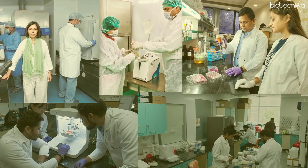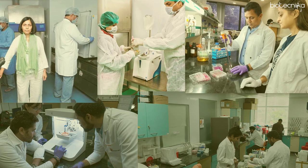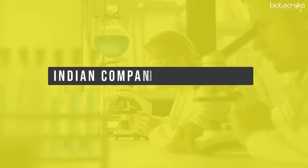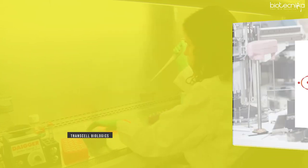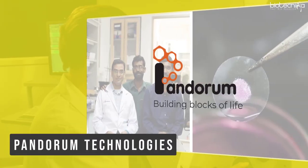Several Indian start-up companies are working in the field of stem cells and regenerative medicine very actively. Some of the companies working in stem cell research are Stemputix in Bengaluru, Advanced Cells in Noida, Transcel Biologics in Hyderabad, and Pandorium Technologies in Bengaluru.